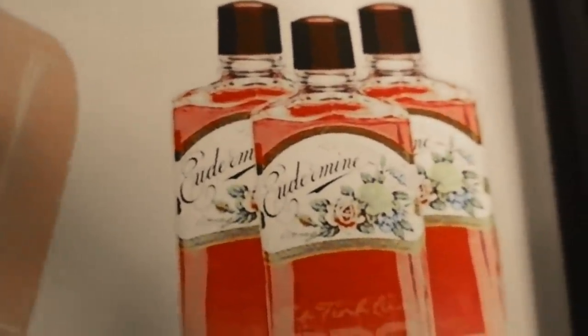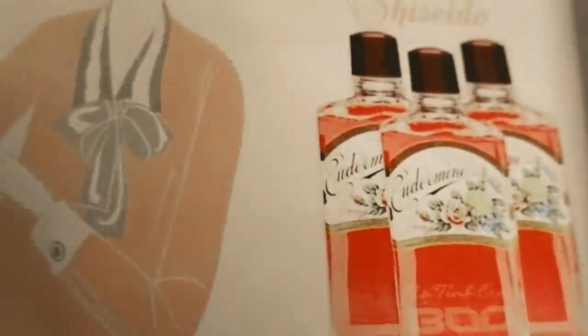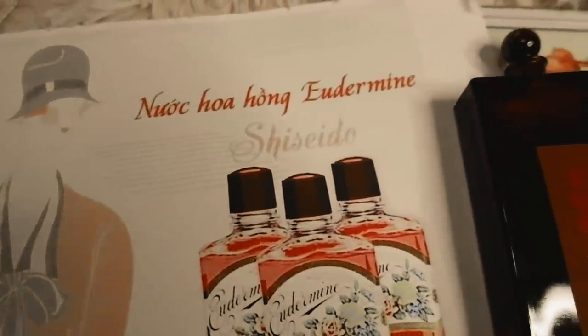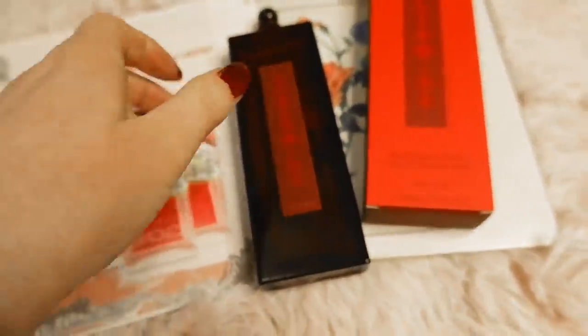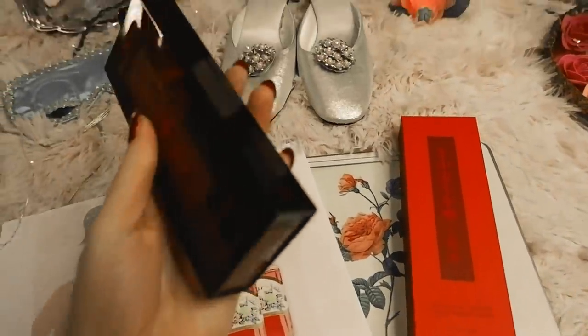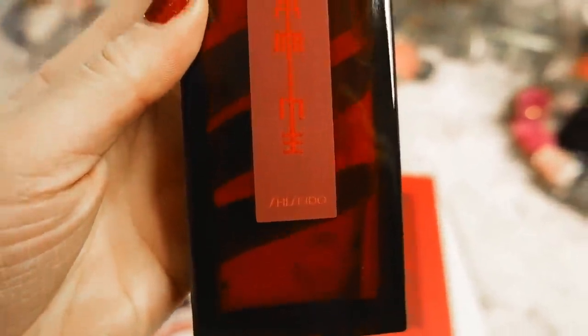The next item is from 1897 — this is Shiseido Eudermine, a kind of facial toner founded in Tokyo. The brand's first beauty product is a softening lotion called Eudermine, launched in 1897, and you can still buy this lotion today. I have it right here — I love the vintage bottle and this is the original packaging. It looks so unique with the red, and I'm really excited to try it and use it as a toner. It's incredible that you can still buy this one today.